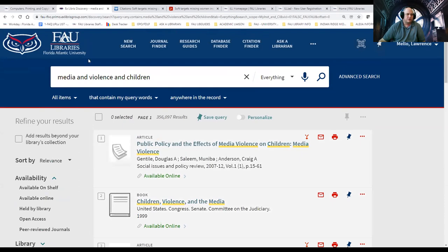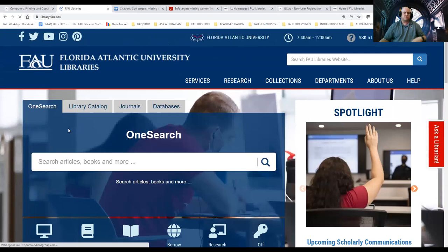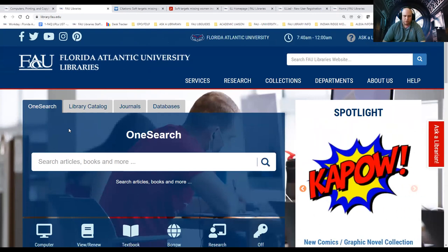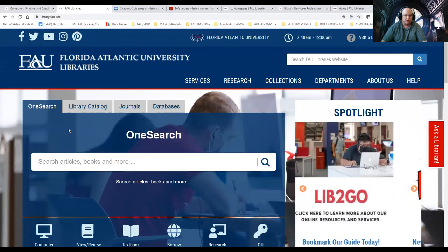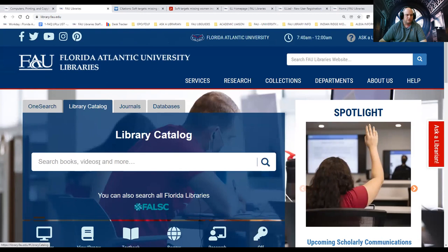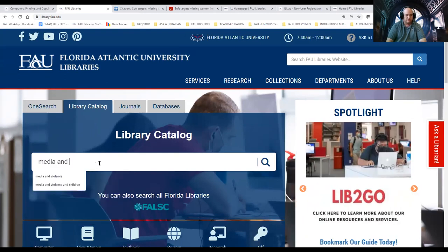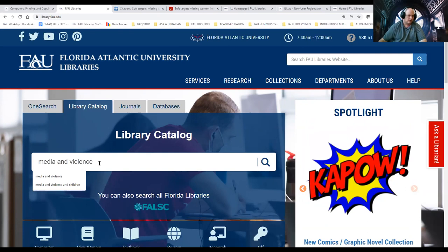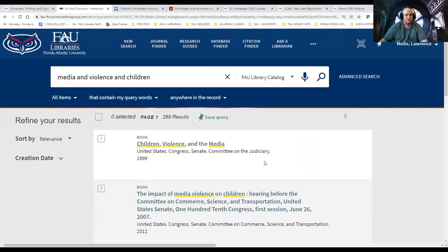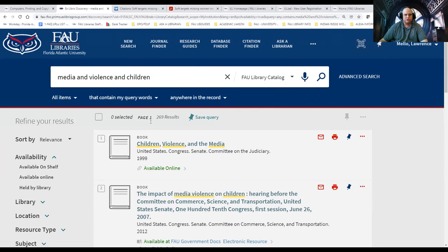Going back to the homepage: if your professor wants you to focus on secondary sources like books, while OneSearch can find those books too, it can be overwhelming. I always tell students to go to the library catalog. Do the same search — we'll just do "media AND violence AND children" — and hit the magnifying glass. Same keywords we used in OneSearch, but now we're only looking at 269 items. These will mostly be your physical books, though you can also access books online and there are government documents in here as well.